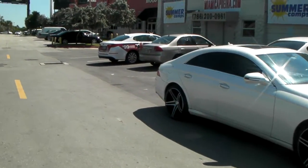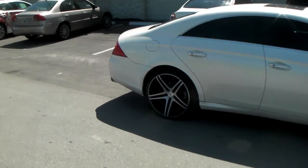Got the 275-30-20 in the rear with a 10.5 — you see how deep that concave is.